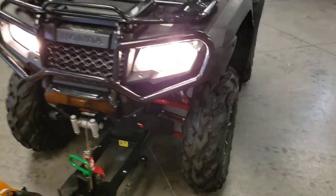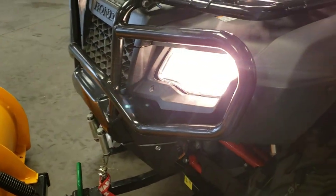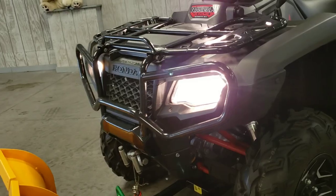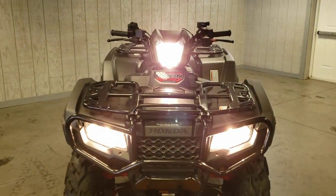Those are your low beams. Those are your high beams. You can also turn on the light up on the handlebars there.